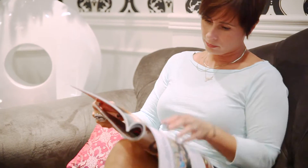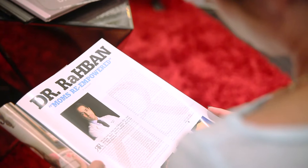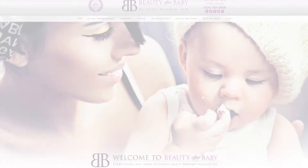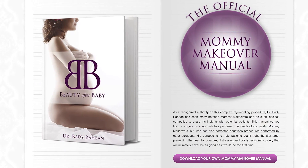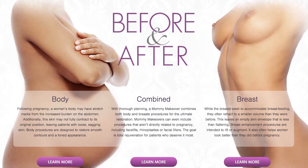I want to help you avoid the all-too-common errors I see every day in my revisional cases. I strongly believe that if you do your research, you too can have an exceptional outcome. I encourage you to take your time and learn as much as you can from Beauty After Baby — it was designed with you in mind. It's full of pearls I've learned from my years of experience that you may perhaps not hear anywhere else. I'm here to help you get back everything you had before you had children, and more.